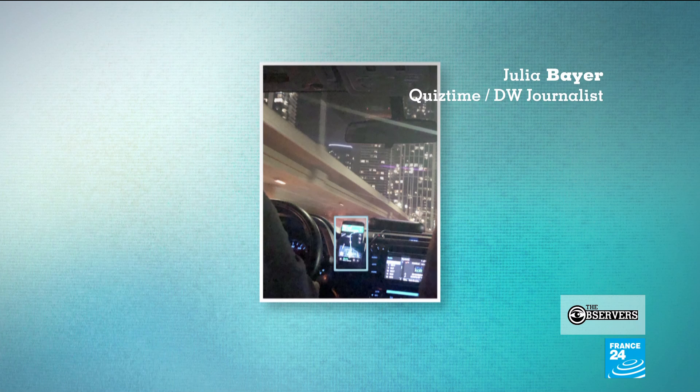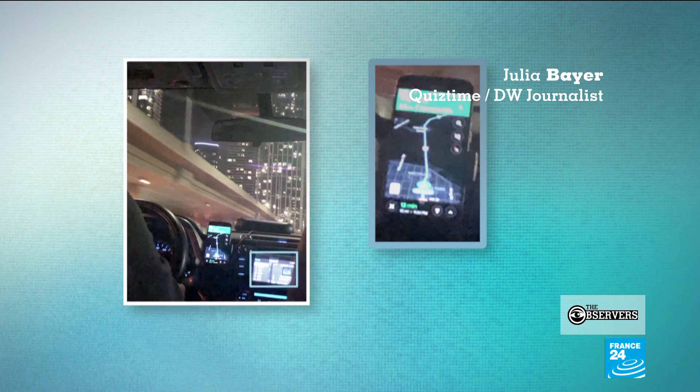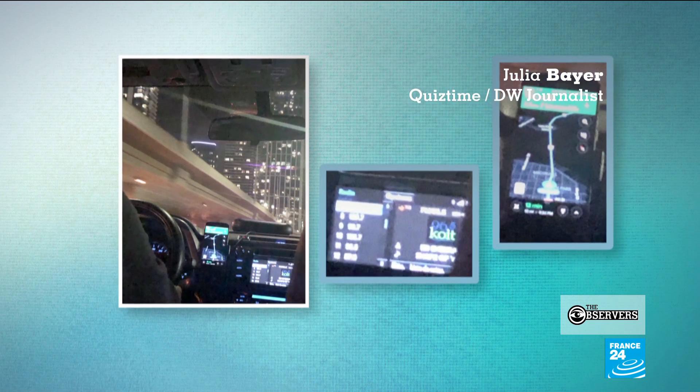Inside the car you have two hints: it's a GPS system and the map, so you have an idea where this car is going to.